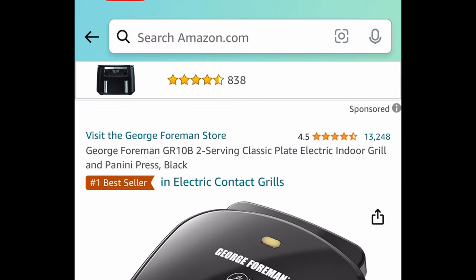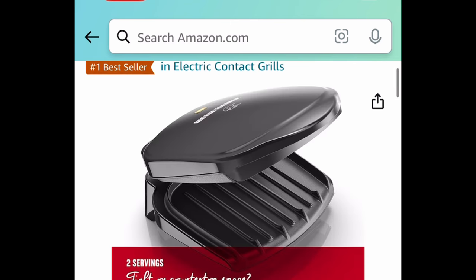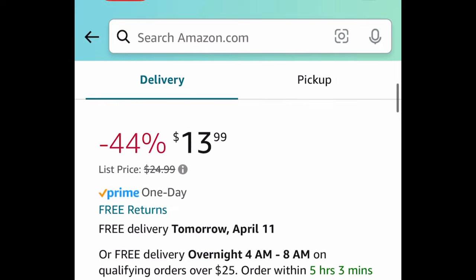Next one here is by Mr. George. This is a two-serving classic plate electric grill or panini press, and this one is currently price dropped down to $13.99.